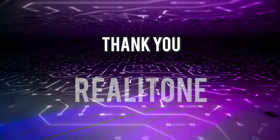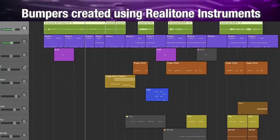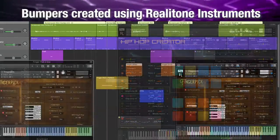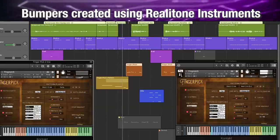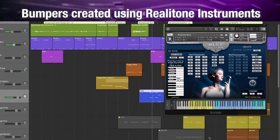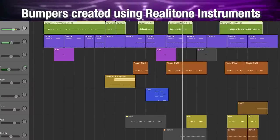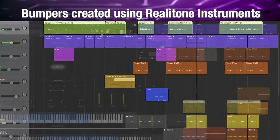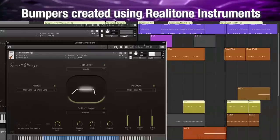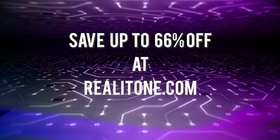Before we go too much further, I want to say a big thank you to the sponsor of today's video — Realitone. I created all of the background transitional music with Realitone instruments, including Hip-Hop Creator, Fingerpick 2, the developer's well-known Realavox Blue library, and several instances of the brand new Sunset Strings by Realitone. I'll include a link to Realitone in the description below — they currently have a big sale going on. Huge thanks to Realitone for sponsoring the video.